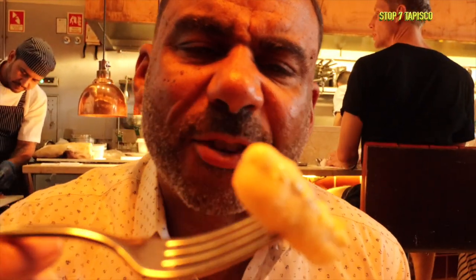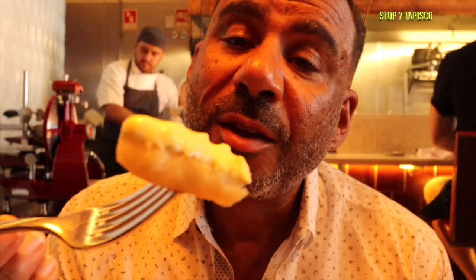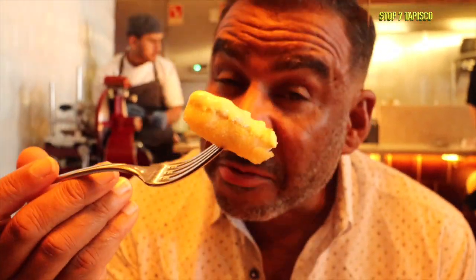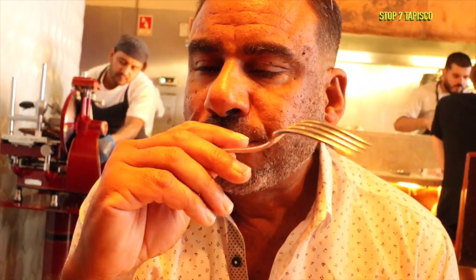Next up we have some fried fish — listed as 'cuttlefish tempura' on the menu. Let's see how this goes; we're not even really sure what cuttlefish looks like.